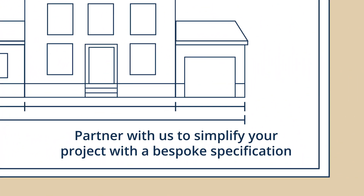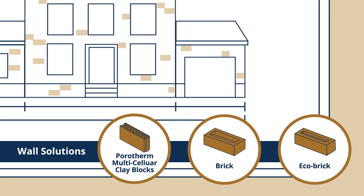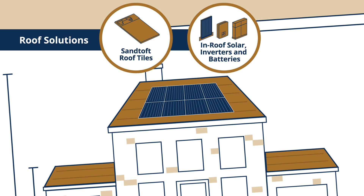Partner with us in the pre-construction phase to simplify your project with a bespoke specification. From wall solutions, including Porotherm clay blocks, brick and eco-brick, to roof solutions, including SANTOF roof tiles, in-roof solar, inverters and batteries.